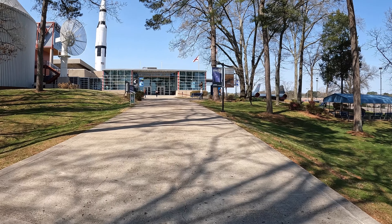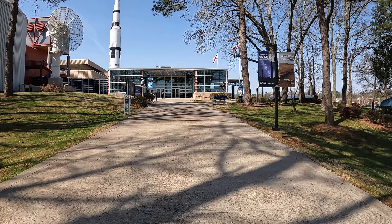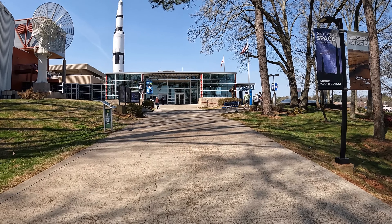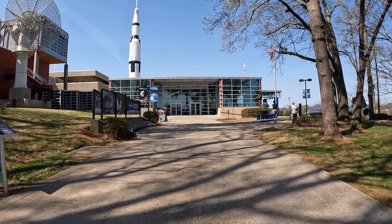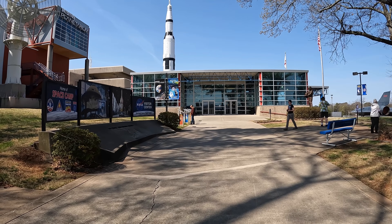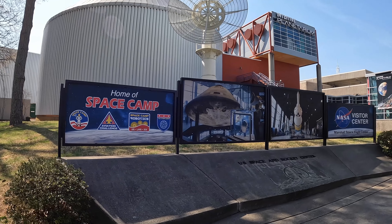It's an air and space museum in Huntsville, Alabama. They have a lot of different exhibits that have to do with NASA's early time and the missions to the moon, stuff with the space shuttle. This is also where space camp is held — when kids sign up for space camp, this is where they come.